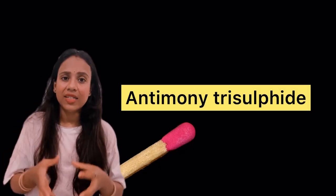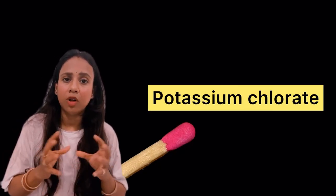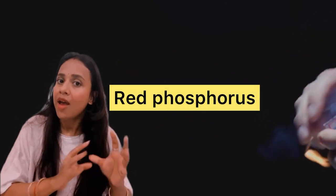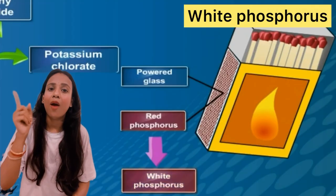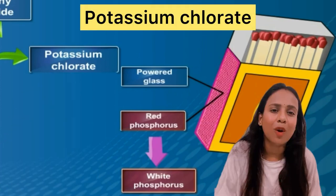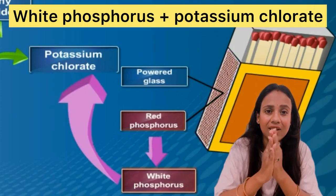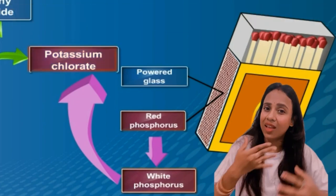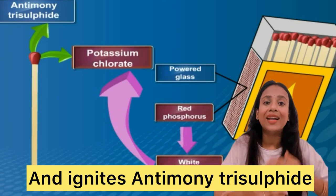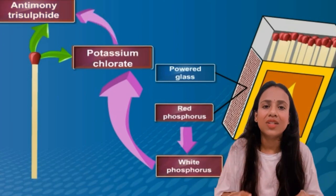When the matchstick head — made of antimony trisulfide and potassium chloride — is rubbed against the side surface made of powdered glass and red phosphorus, the red phosphorus is converted into white phosphorus. This white phosphorus reacts with potassium chloride, producing so much heat that it ignites the antimony trisulfide, which makes the matchstick light up.